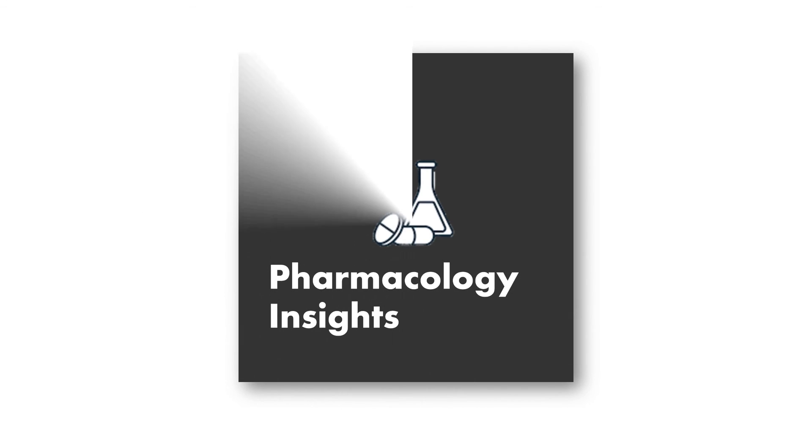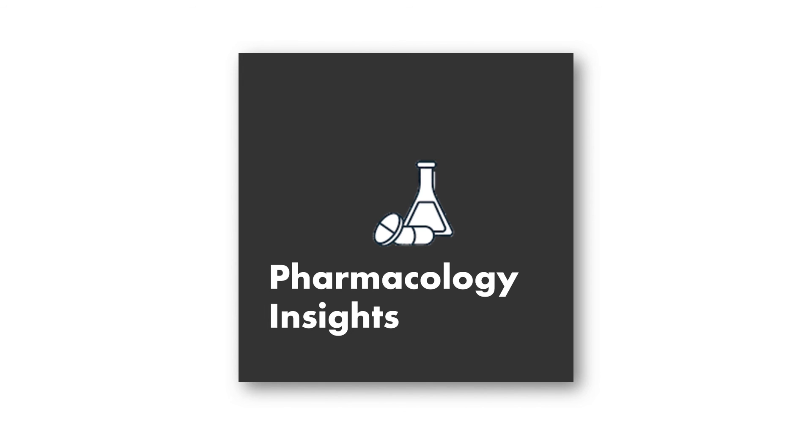And that's it for today's pharmacology video. If you enjoyed this video, please give it a thumbs up and subscribe to the channel for more pharmacology content.